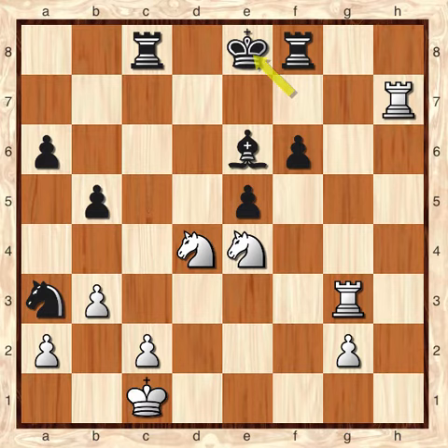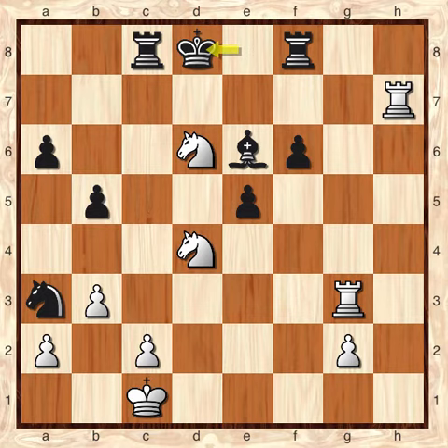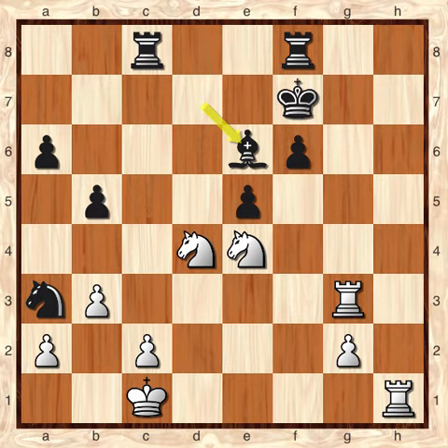From here white plays knight check on D6, and since that 7th rank is off limits, the only move for black in this position is king to D8, after which there's the very attractive checkmate with knight to E6, taking the bishop and checkmating the black king. The white pieces are really, really well coordinated in this particular position.